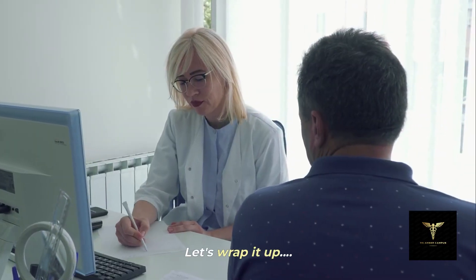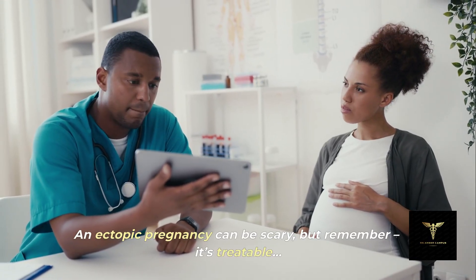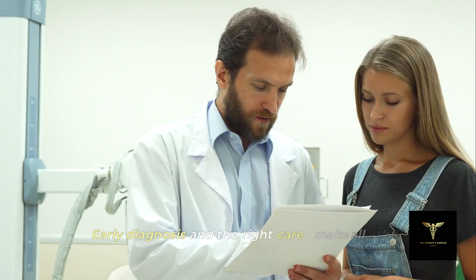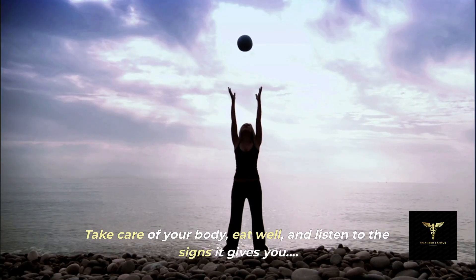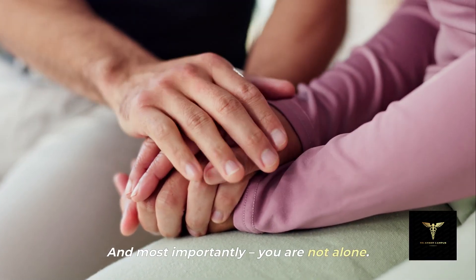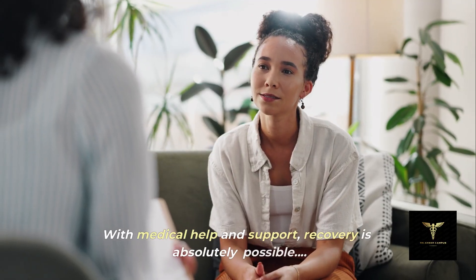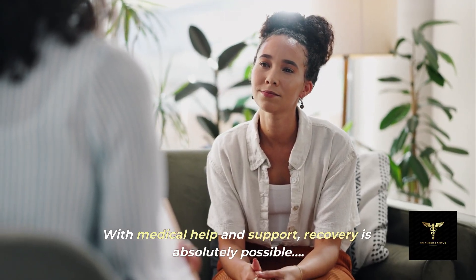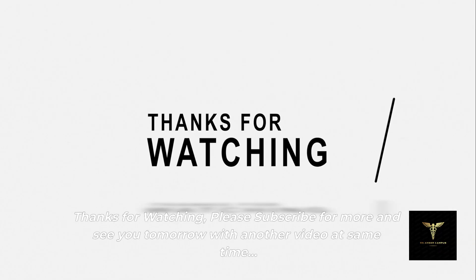Let's wrap it up. An ectopic pregnancy can be scary, but remember — it's treatable. Early diagnosis and the right care make all the difference. Take care of your body, eat well, and listen to the signs it gives you. And most importantly, you are not alone. With medical help and support, recovery is absolutely possible. Stay informed, stay healthy. Thanks for watching — please subscribe for more, and see you tomorrow with another video.